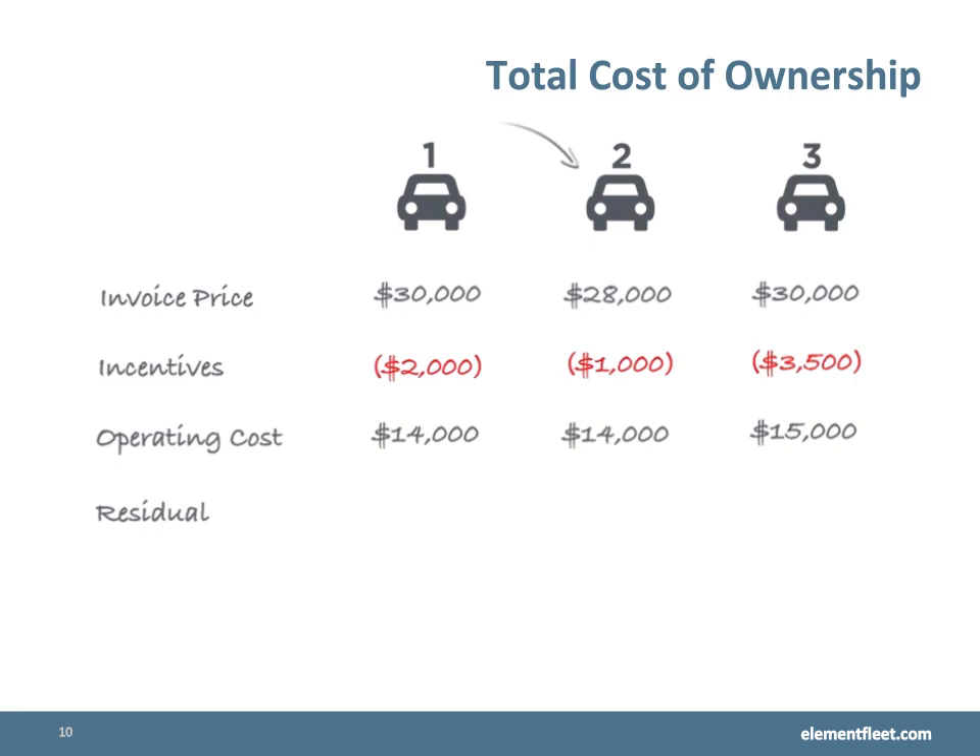Next we look at operating costs such as fuel and maintenance. Taking those costs into consideration, vehicle number two is again the best option out of the three because of the lowest total cost.